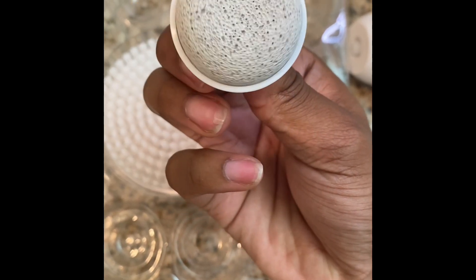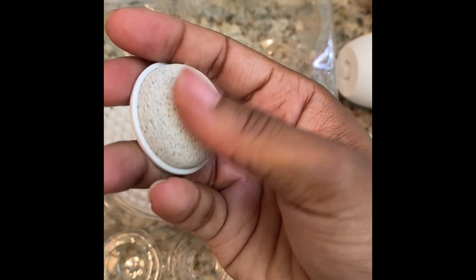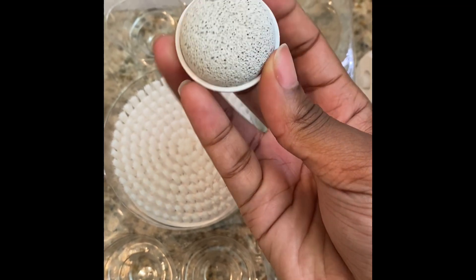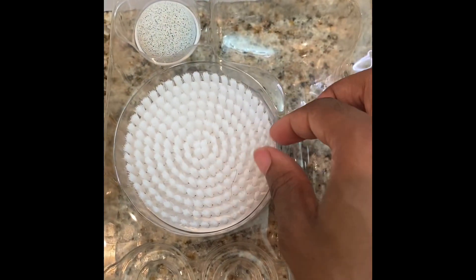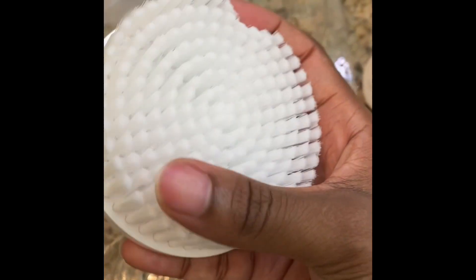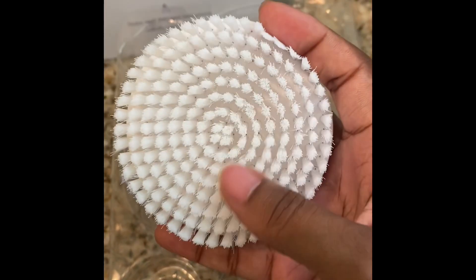If you're interested in purchasing this skincare brush, I have some amazing news — I have a coupon for you guys. It's going to be my first name, Jivanda, and I'm going to link all of this in the description below. This coupon gives you 70% off all facial cleansing brushes and styling tools.